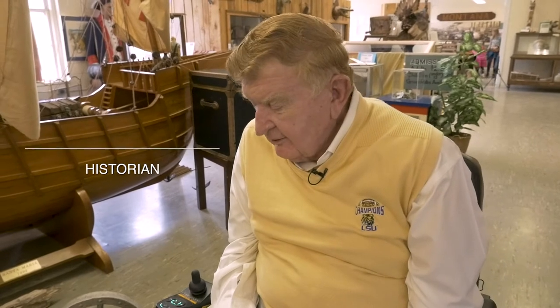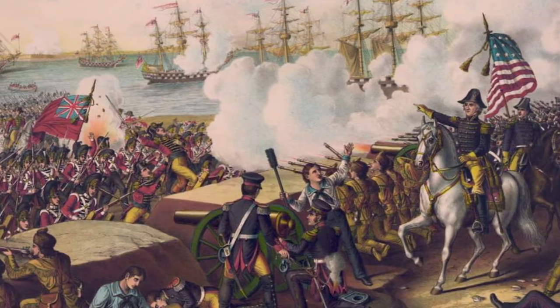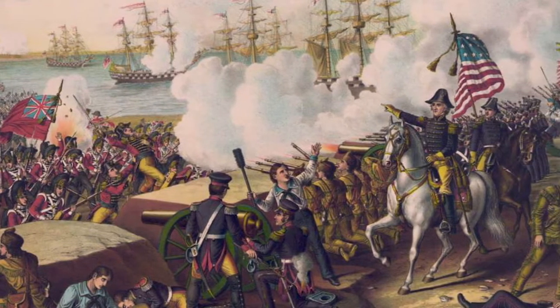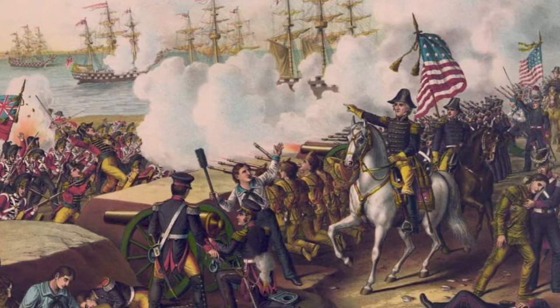Jackson is a very historic town, and it was basically founded in 1815 when Andrew Jackson came back through here after the Battle of New Orleans, and he camped out on Thompson Creek, which is only a mile from here. He came through this way to pay his respects to people who had fought with him in the battle against the British.